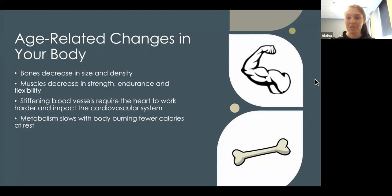Stiffening blood vessels require the heart to work harder and impact the cardiovascular system. Once you have that stiffening, it can be much more difficult to exchange oxygen and get blood flow to the muscles — which impacts exercise and aging. Metabolism also slows, with the body burning fewer calories at rest, but there are things we can do to help with that.